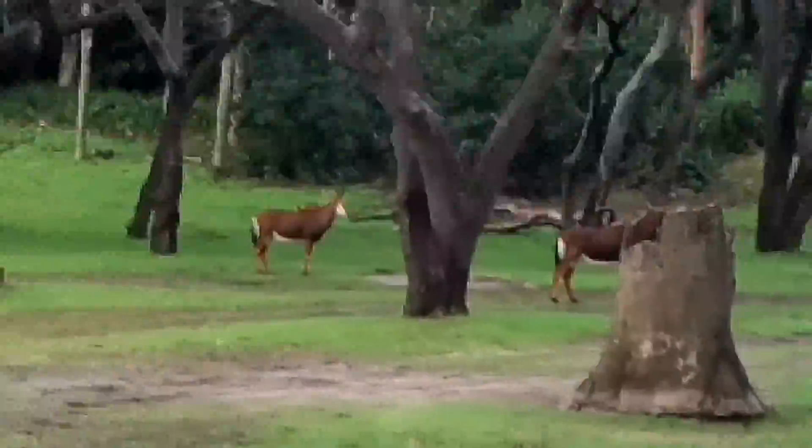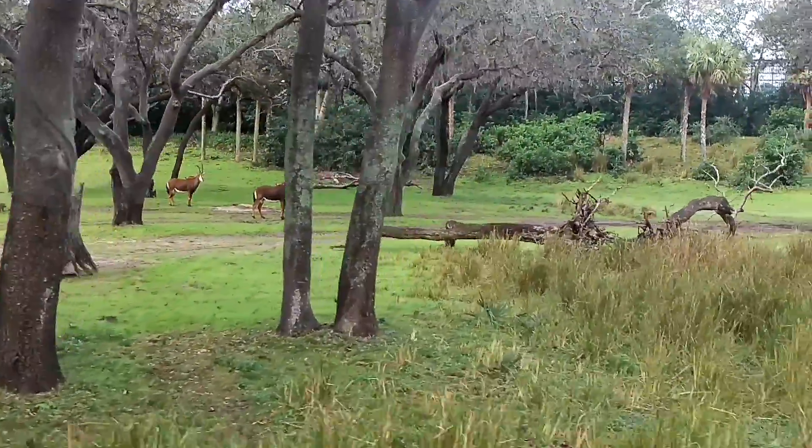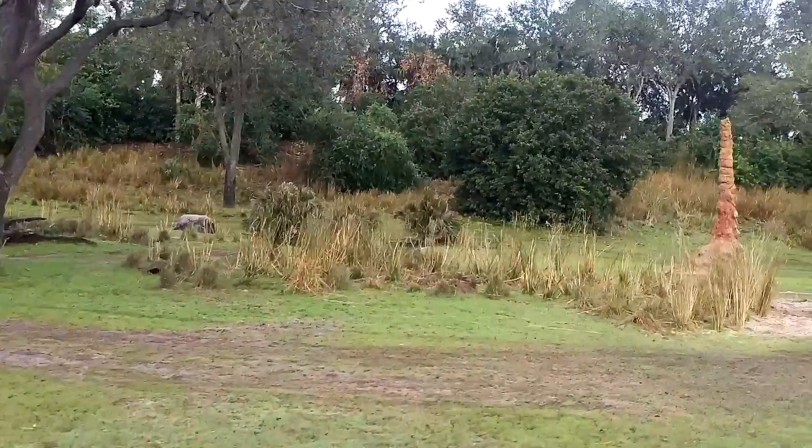If their silhouette looks familiar, that's because you've already seen them before. The sable antelopes are the symbol of the Harambee Wildlife Reserve. So the next time you see one of our signs, look carefully at that silhouette — that's the sable antelope.